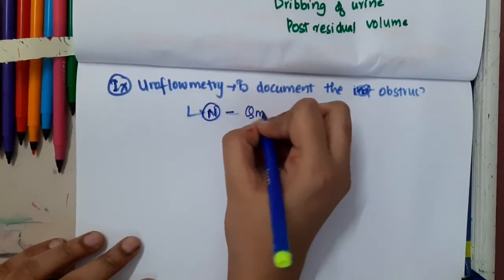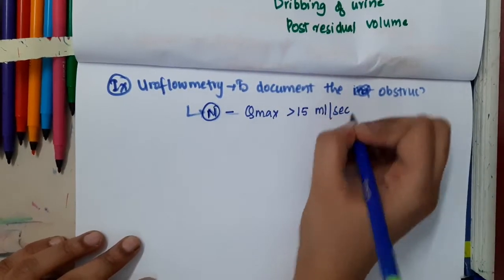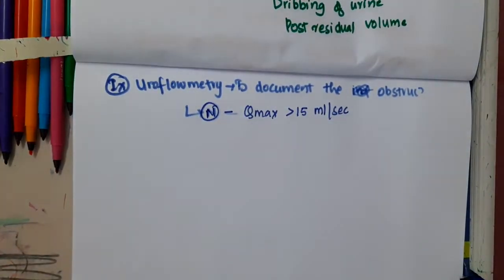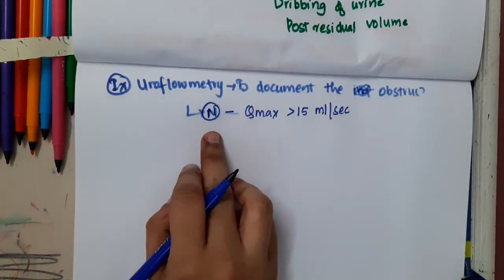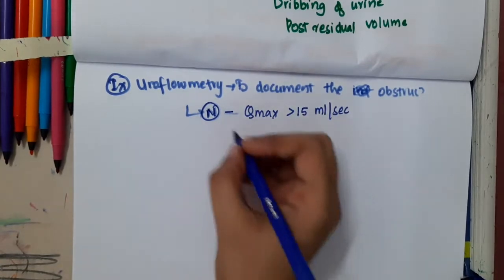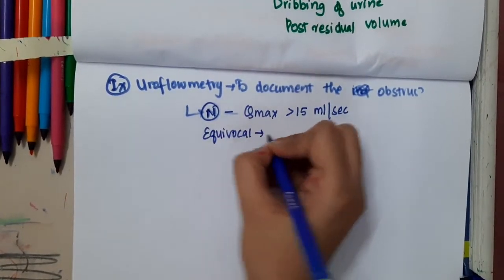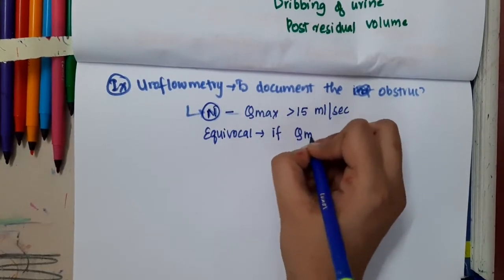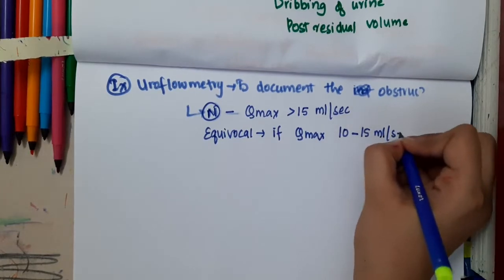If Qmax is more than 15 ml per second, uroflometry is normal. If Qmax is 10 to 15 ml per second, then uroflometry is said to be equivocal.